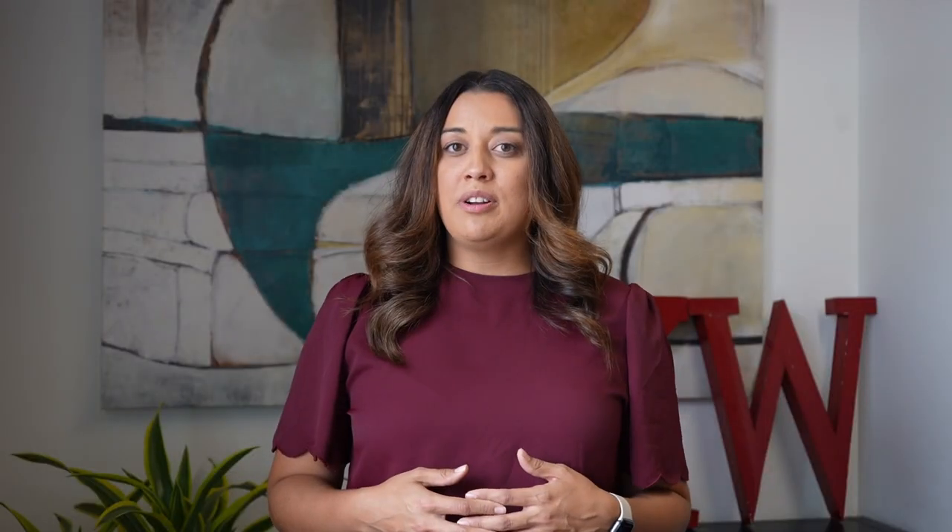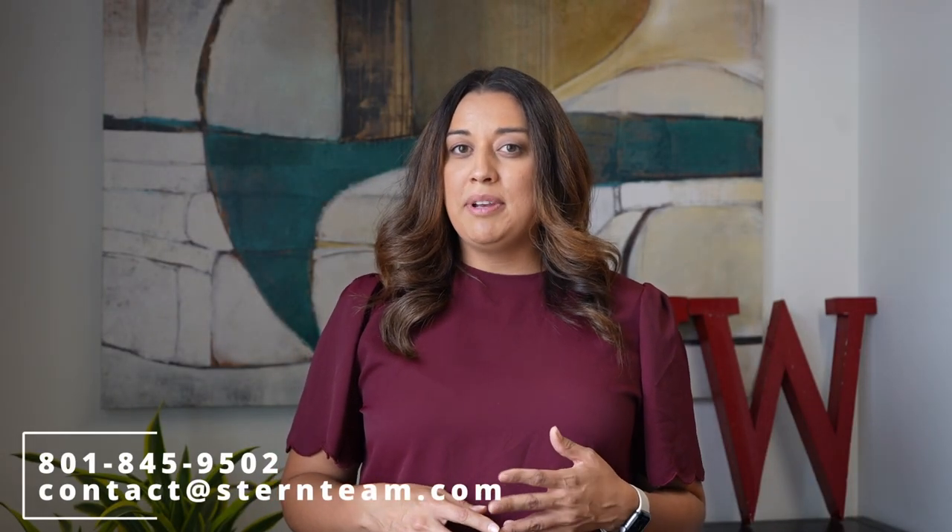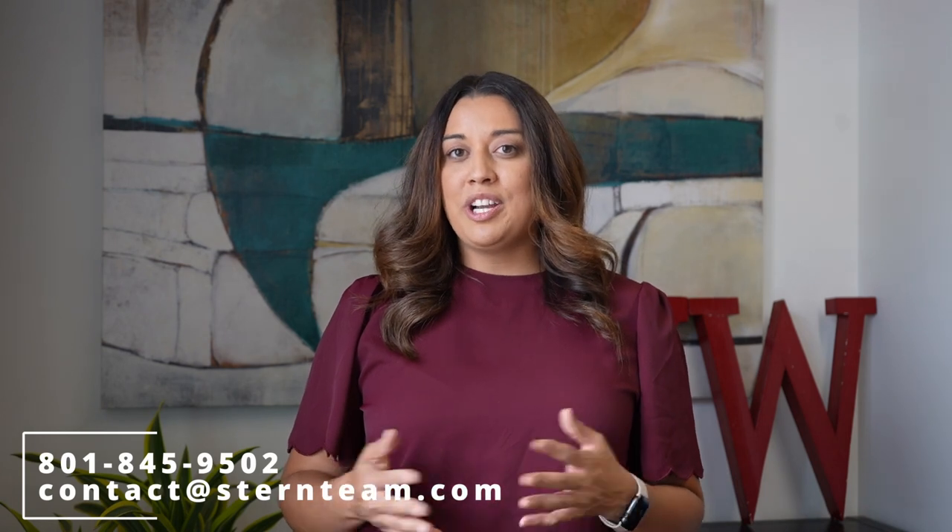If you have any further questions about closing costs or the real estate process, don't hesitate to call, text, or email me. I look forward to talking to you and walking you through the process.